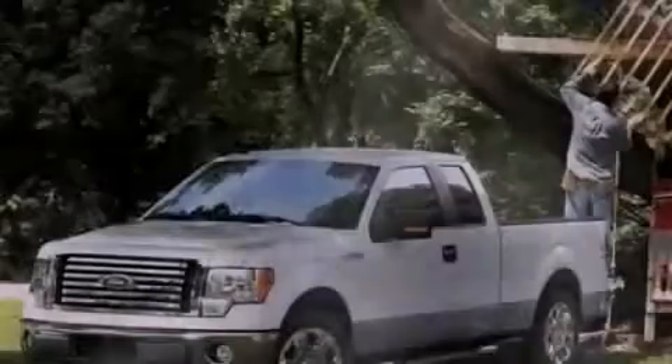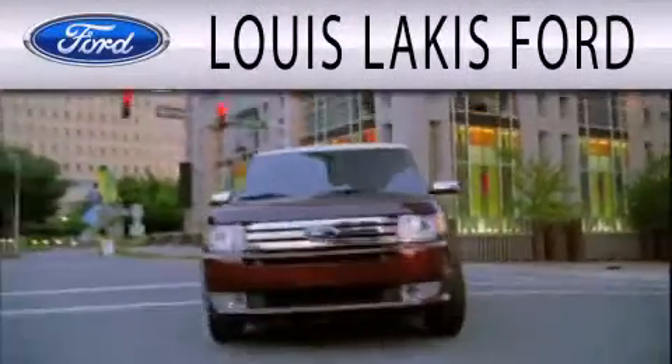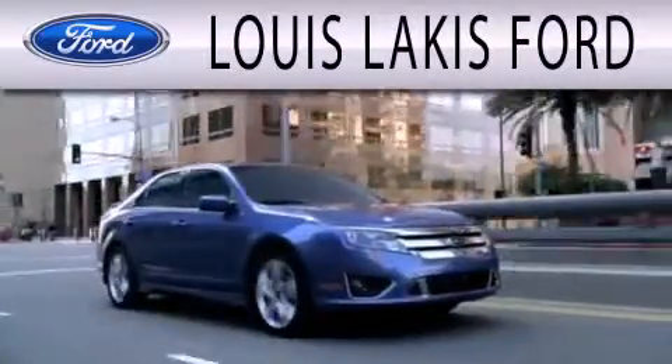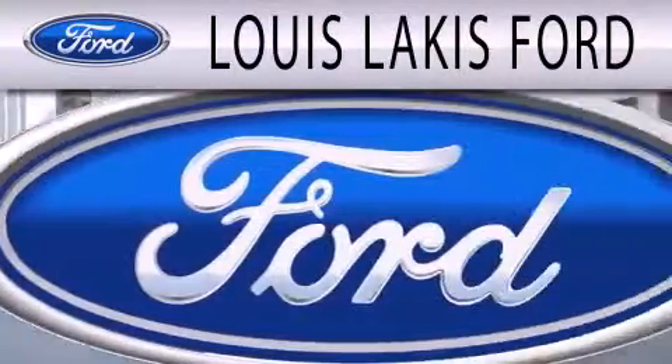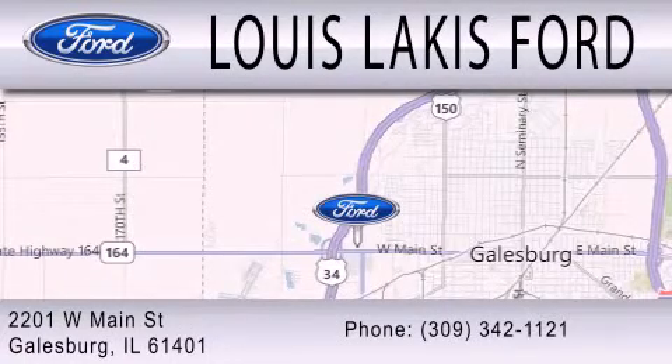Contact us today to arrange your test drive. Lewis Lackes Ford is dedicated to doing everything possible to ensure that the experience you have selecting your next vehicle is as pleasant as possible. We are located at 2201 West Main Street in Galesburg.